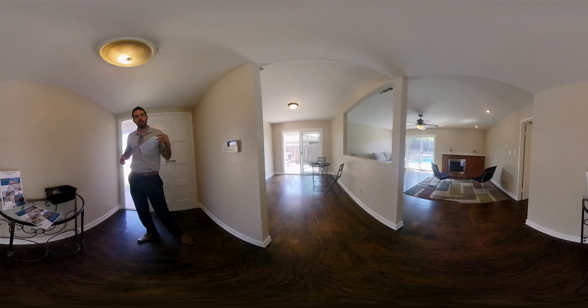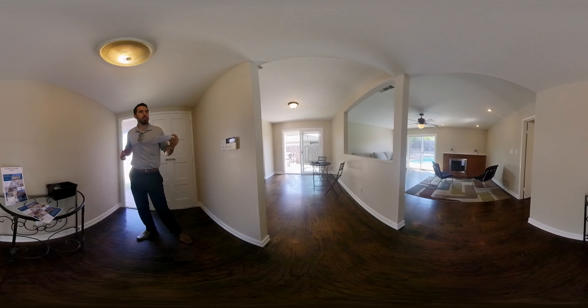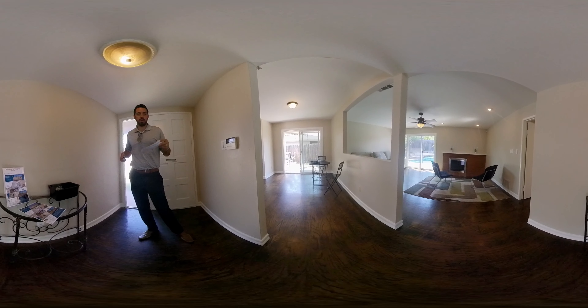I'm over here at 1625 Kingston Drive. We have Pecan next after this.